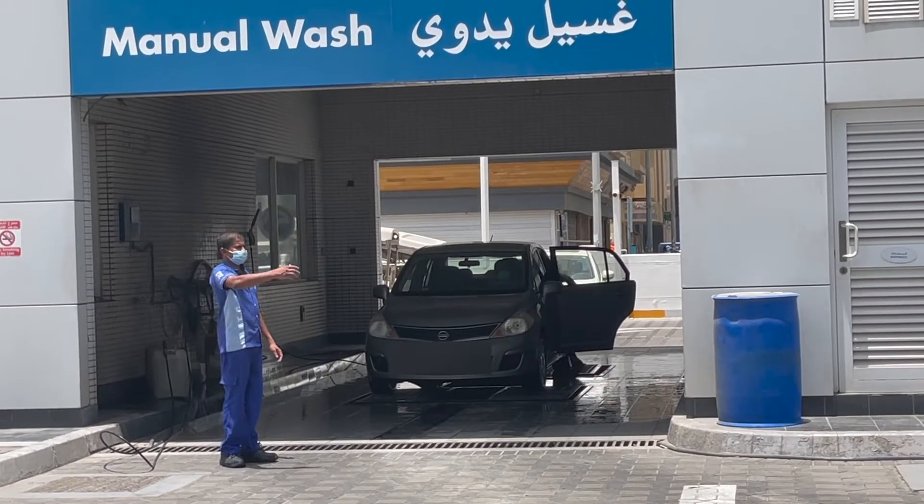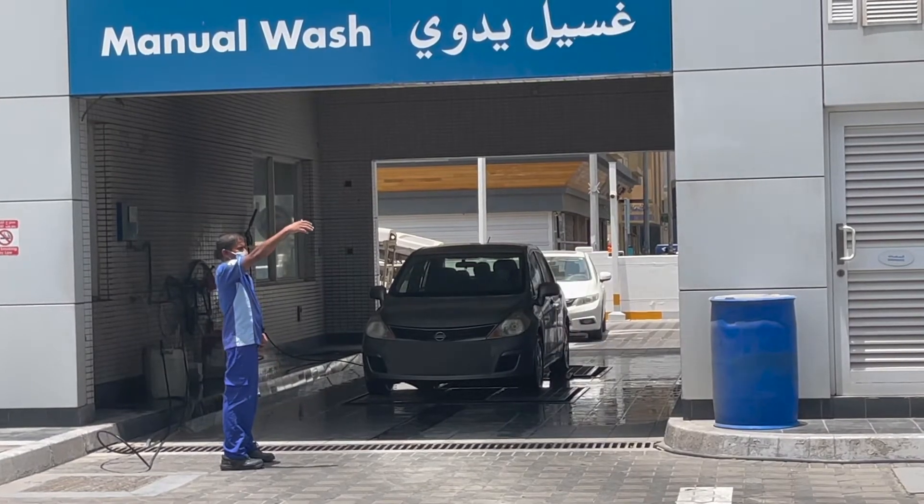This is how manual car washes look like from the outside, and this is how the automatic car wash looks like.